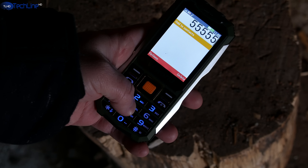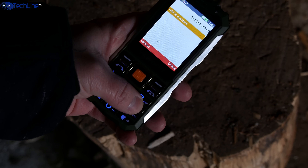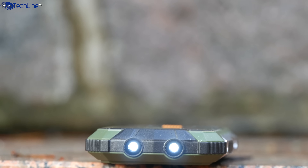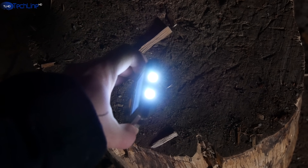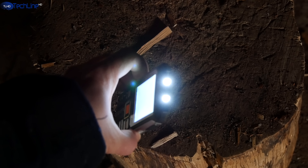The nicely backlit physical keys are tactile and they are nice to the touch. One of the key selling points of this device is a dual LED flashlight. However, I didn't find it brighter than your everyday smartphone.